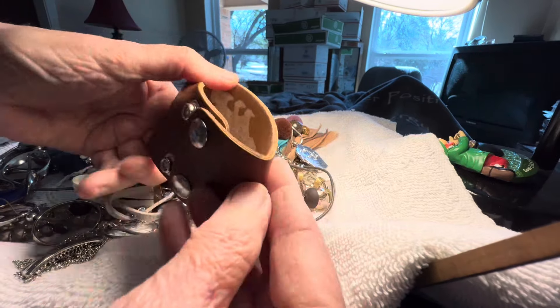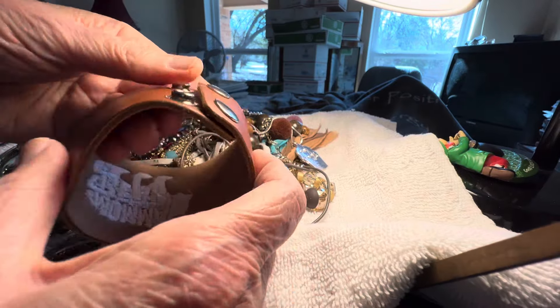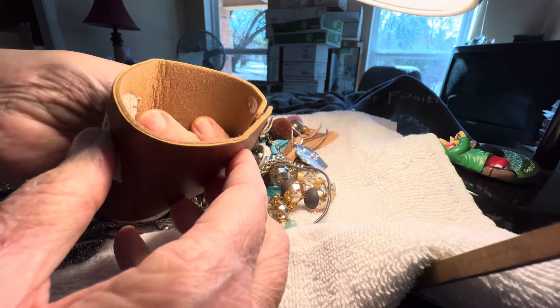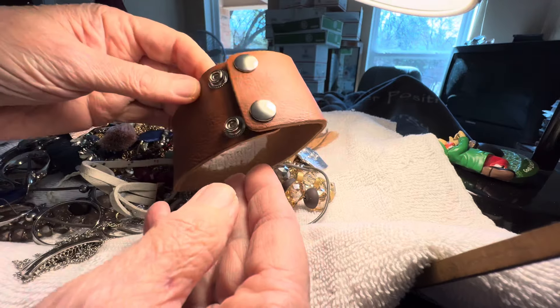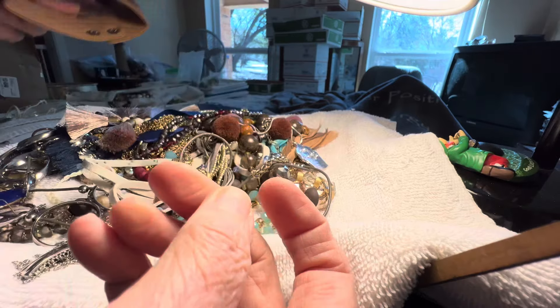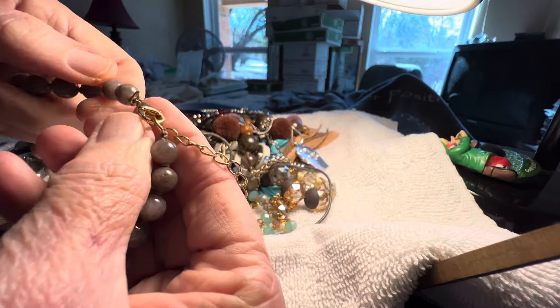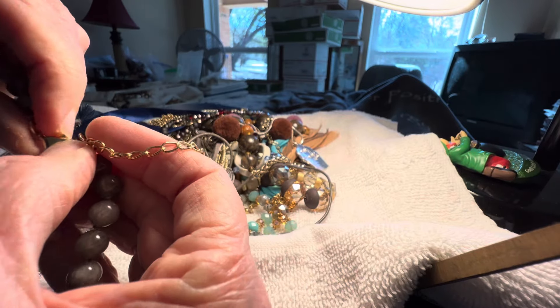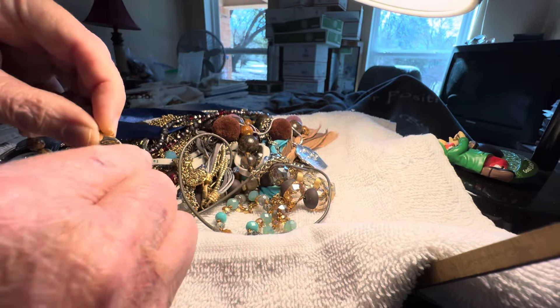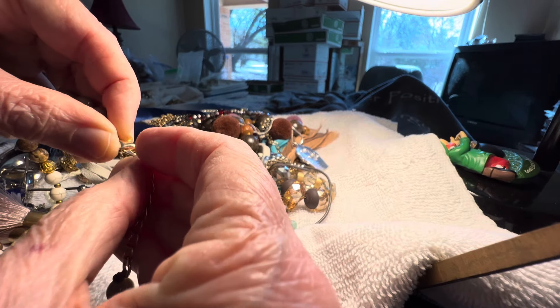Mama bear — four dollars. Feels like real leather but might not be; it's very soft. It's a bracelet with 'Mama Bear' embroidered on it. Everybody's a mama bear, even if you've got the fur babies like we do — you will protect those babies.